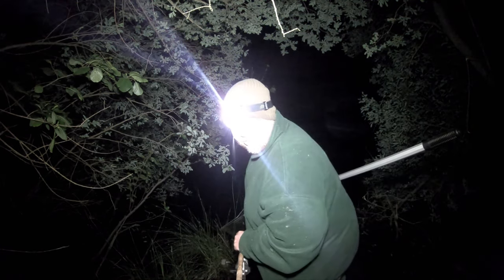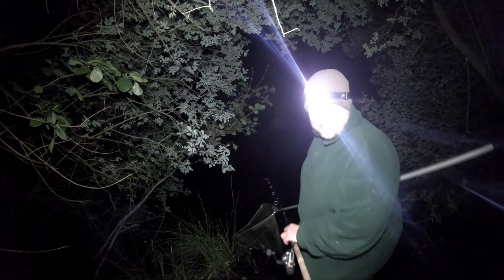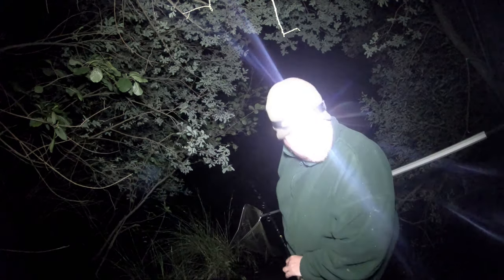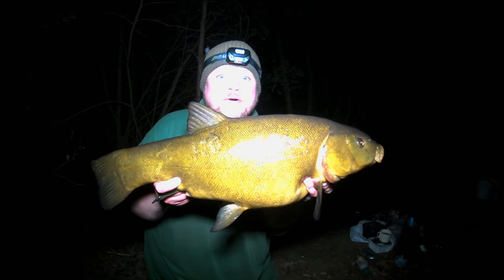Nice nighttime tinker! Lovely bite. My brother kindly handed me the landing net — cracking, absolutely cracking. Just as we were making a nice cup of tea! There we go, weren't far out with my estimation.